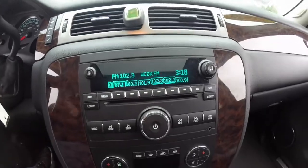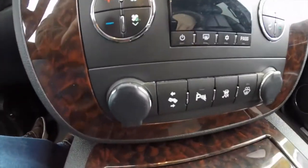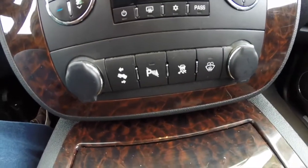It has an AM/FM 6-disc CD changer, dual zone automatic climate control, adjustable pedals, parking sensors, and traction control.